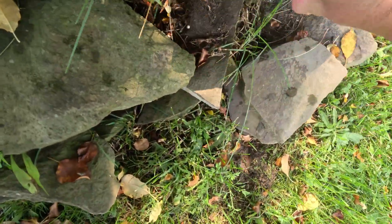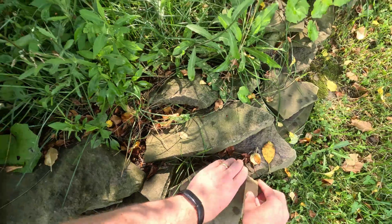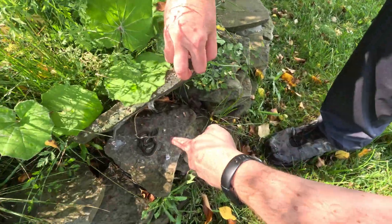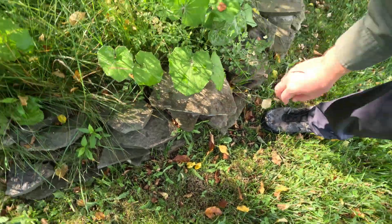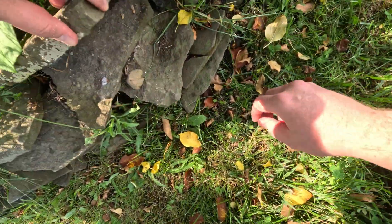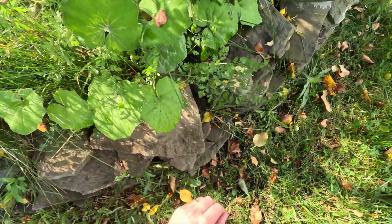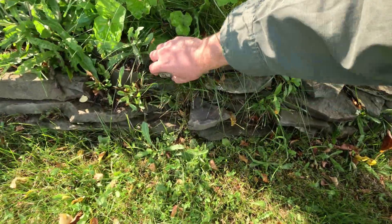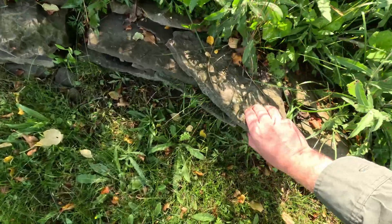Nothing under any of these? Nope. We've got one more — one more garter snake right there. Put his rock back. That rock shifted a lot, so I wanted to make sure he wasn't squished. That's seven — seven snakes.